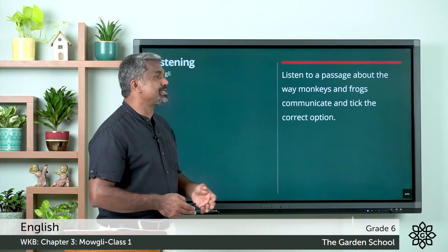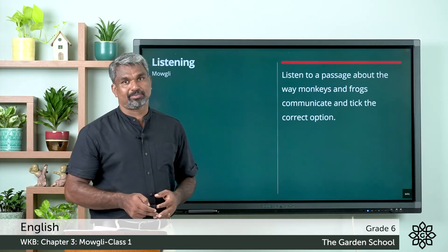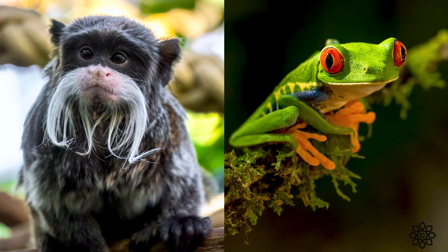Listen to a passage about the way monkeys and frogs communicate and tick the correct options. The croaking of the frog sounds very loud to us. Frogs have to compete with the loud signals produced by other animals. However, there are frogs that communicate only through ultrasound — their frequency is too high for the human ear to hear. Monkeys are not only able to communicate in a complex manner but also understand basic grammar rules.